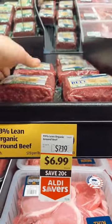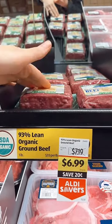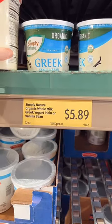Another great find, $6.99 for 100% grass-fed ground beef. That's a really good price.